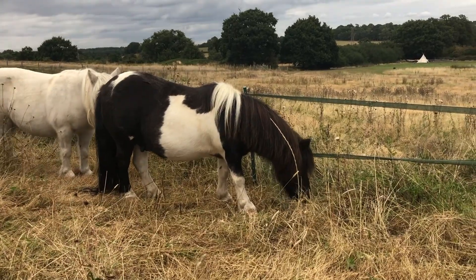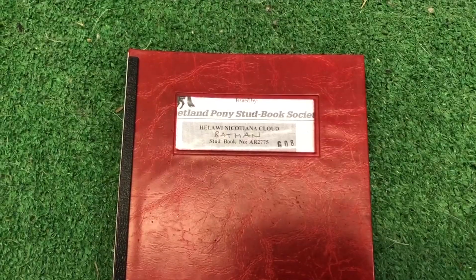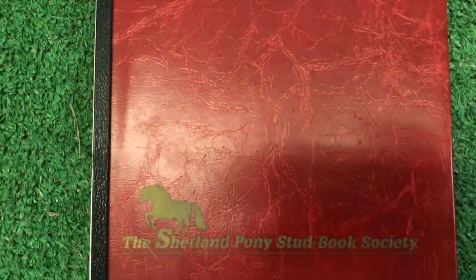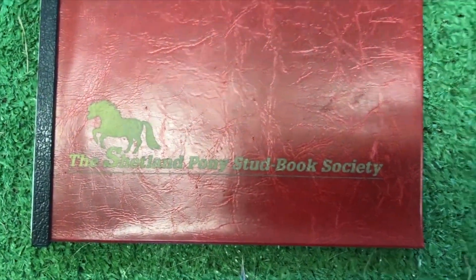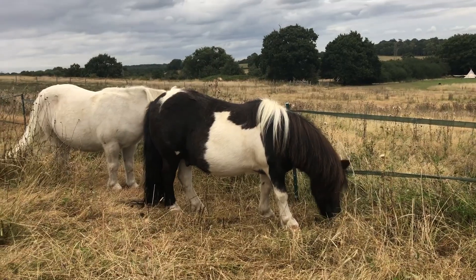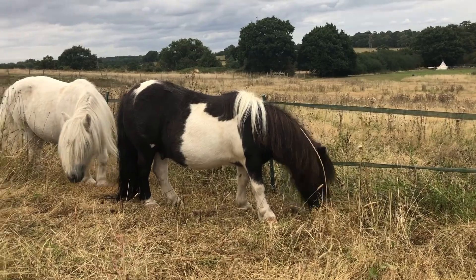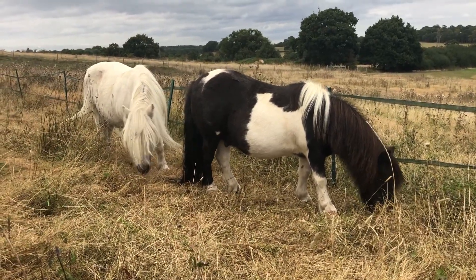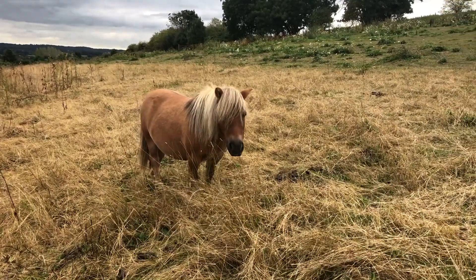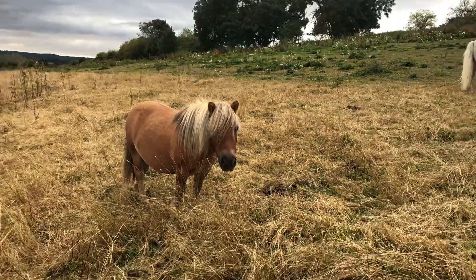Batman is a pedigree pony, so he is registered with the Shetland Pony Stud Book Society. That means he has a red passport, and in the passport it has details of who his parents and grandparents were. So having a passport doesn't necessarily make you a great pony. We have other ponies like lovely Toffee here who has all the features of a great pony but doesn't have a registered passport.